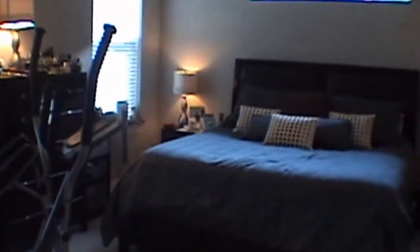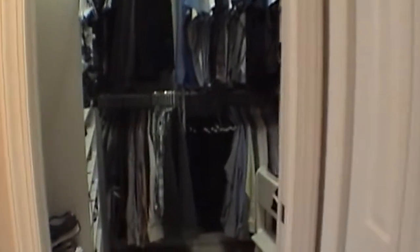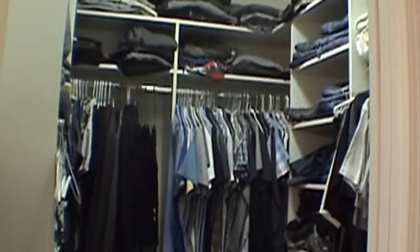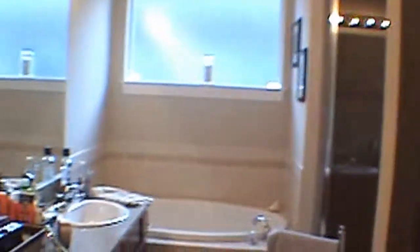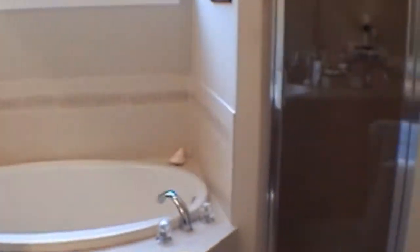We'll go on into the master bedroom. This is a sizable, very spacious master bedroom. It has a very large walk-in closet, as you can see. The master bath features twin sinks, garden tub, and shower stall.